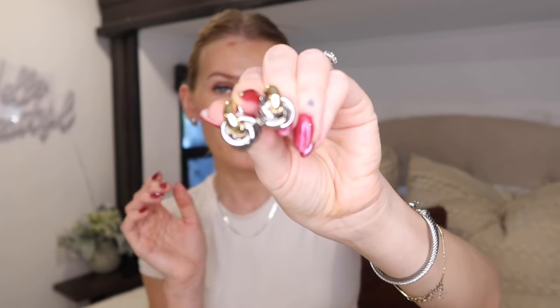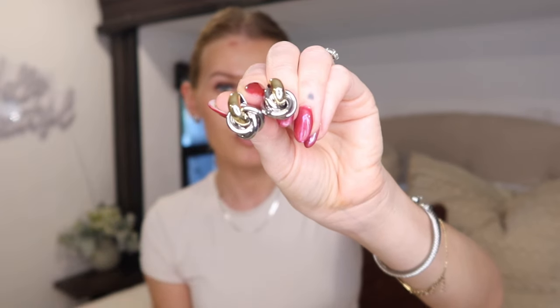The first new ones are these. They're actually a two-tone gold and silver, which I love because you can wear them either way — with gold or silver. I love two-tone jewelry. I love the little knot design; I think it's so cute. They're very lightweight and very comfortable. I feel like this style in particular is definitely trending, and I really, really like it, so I picked these up.